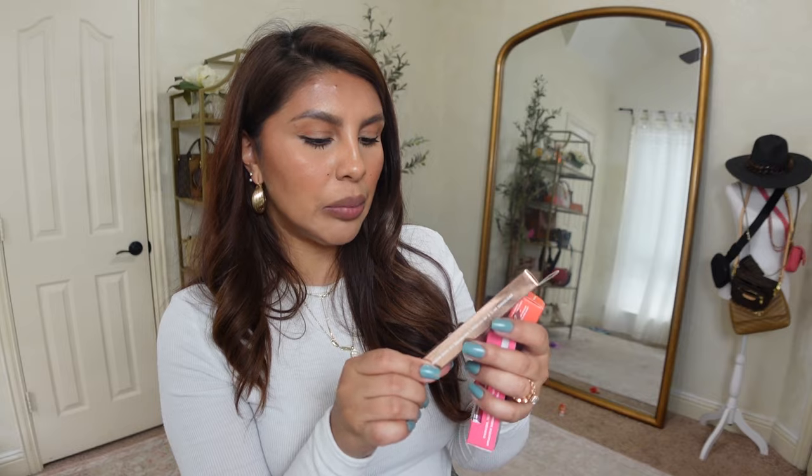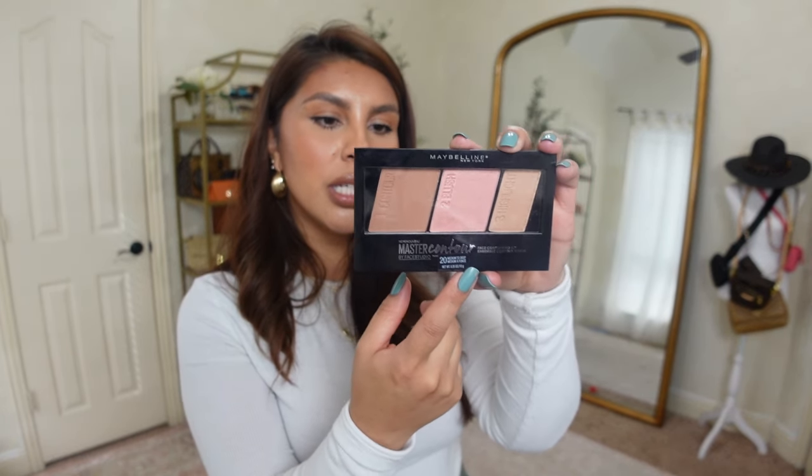I had to grab a bunch of e.l.f. products, starting with the Halo Glow Beauty Wand Contour in tan deep bronze deep — it might be a little too deep but it'll all even out when I blend it. I also grabbed the Camo Liquid Blush in coral crush, so pretty, and of course a lip oil. This one is the Glow Reviver in pink quartz — they had a ton of really pretty colors, including a deep burgundy wine red, an orangey one, and I think a clear. And then I ended up getting a contour blush highlight set by Maybelline in the medium to deep color option.